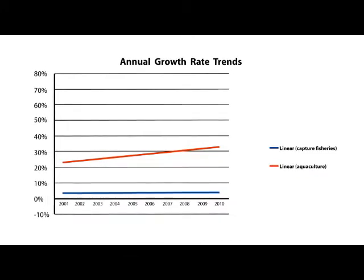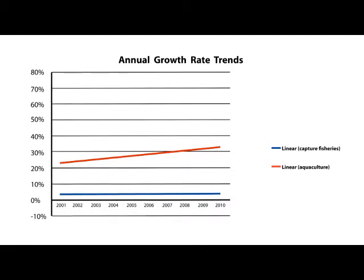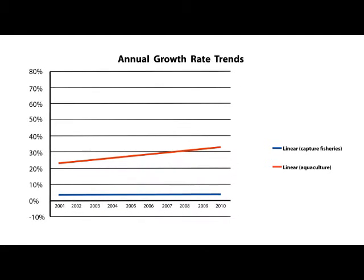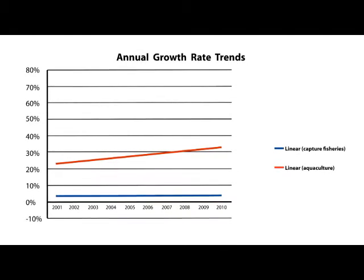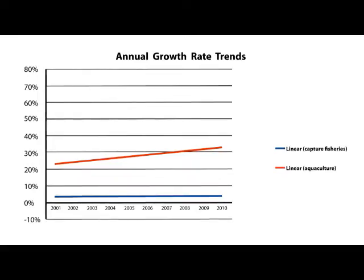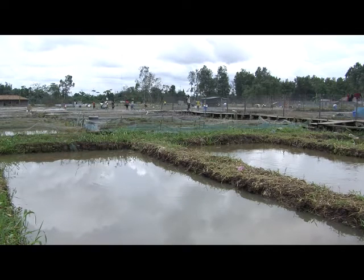Whereas captured fisheries is growing slowly at 2.3% per annum, aquaculture or fish farming is the fastest growing segment of the fisheries industry, growing at more than 30% per annum over the last decade. Value chain analysis can help us understand why aquaculture is growing so much faster and the opportunities for accelerating that growth, providing more income and employment opportunities to Nigerian fish farmers.